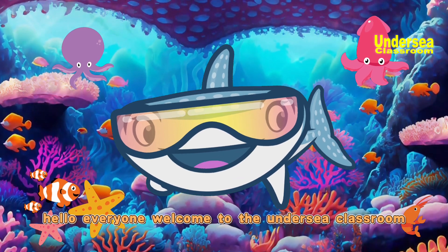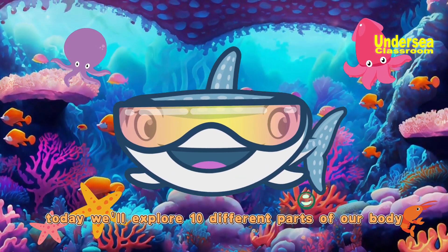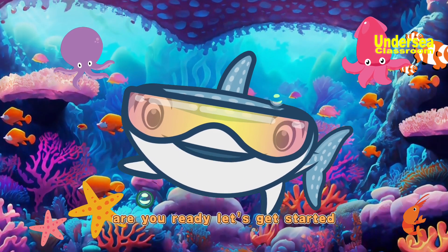Hello, everyone. Welcome to the Undersea Classroom. Today, we'll explore 10 different parts of our body, learn their names and functions. Are you ready? Let's get started.